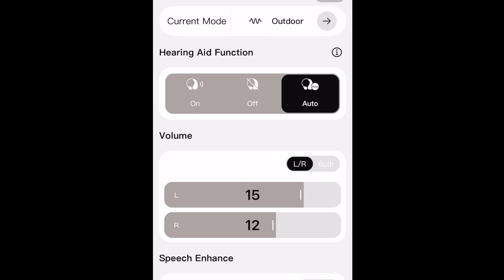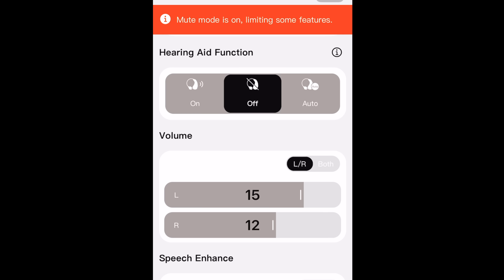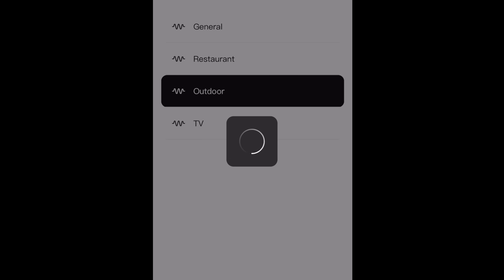It's very low profile as well — you can't really see it that much, which I like. You can connect to the Ella Here app for fine-tuning adjustments: adjust noise reduction, make it stronger, mute the mics. There are different presets — restaurant, outdoor, TV — and you can even save your own custom ones. So if you're in the car and have it fine-tuned just how you want it, you can save it and every time you're in the car, just put it in that mode.